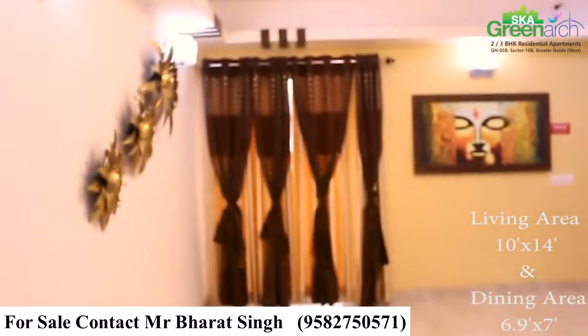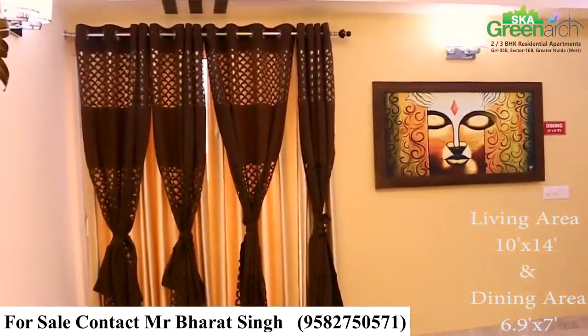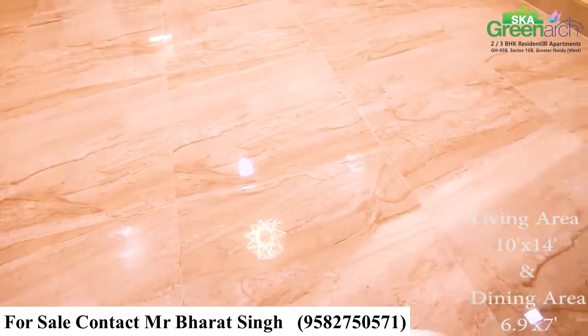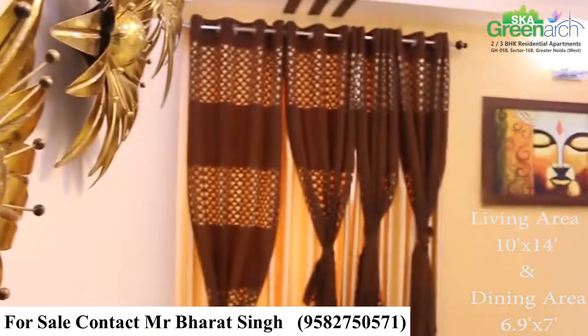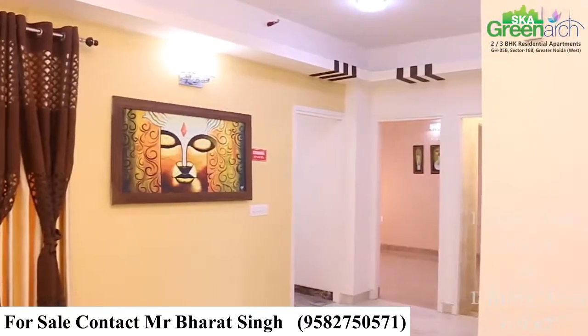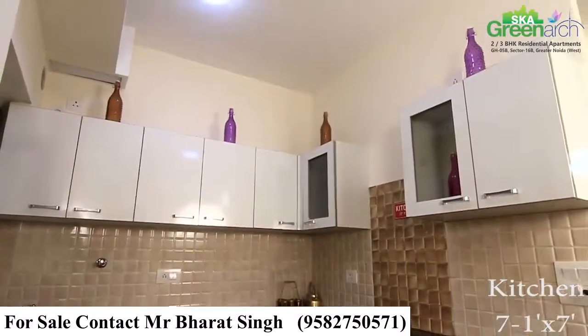This is SKA Greenark, a 1220 square feet luxurious 3BHK apartment with a huge living room featuring digitally vitrified tiles and fall ceiling. You also get a semi-modular kitchen and a pre-installed RO unit.